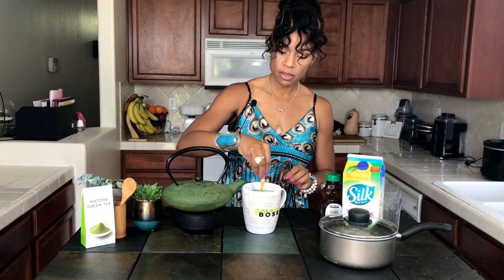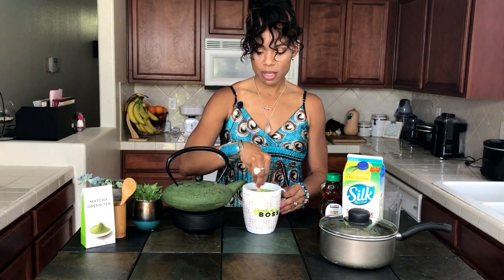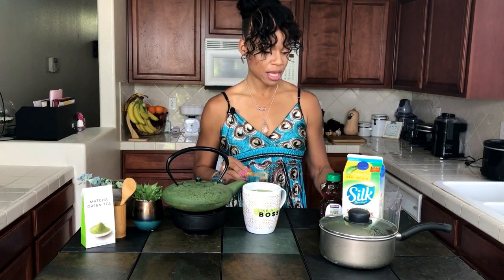Then you just stir it a few more times to get it all dissolved, and it looks really smooth and yummy. This is one of my favorite teas — I'm not a big coffee drinker. I didn't know it had so many health benefits, so when you get time, look up the many health benefits of green matcha tea. It's warm, comforting, I have it in the mornings, and I'm saving money because I'm not going to Starbucks all the time. It tastes almost as good as theirs!